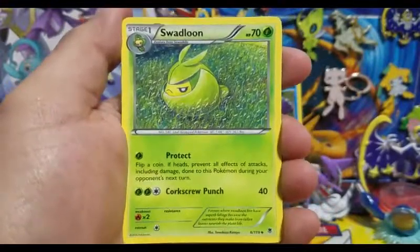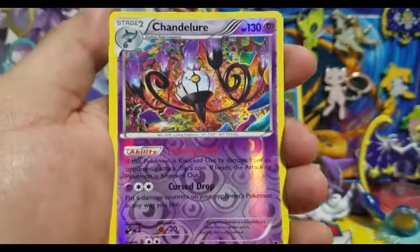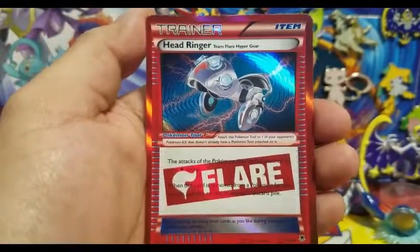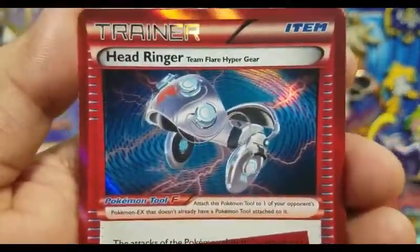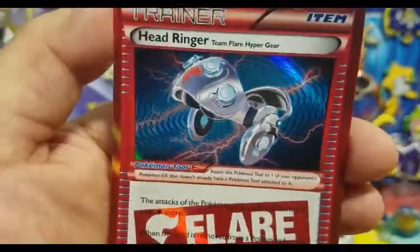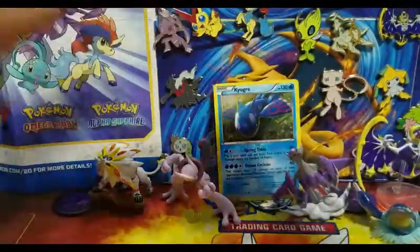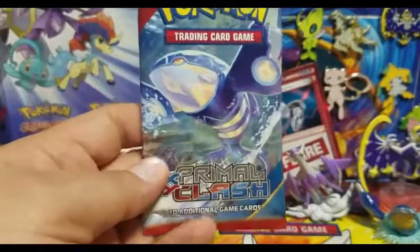Hopefully we can get the new year going strong. Here we have a reverse holo Chandelure, which is a rare — very nice, never pulled one of these before. And this is the Hit Receiver trainer, which is really cool. I love the red and the hollowing of the card — it's such a cool card. Never pulled this card before, so I'm really excited to end the year with a bang.